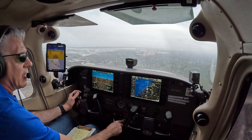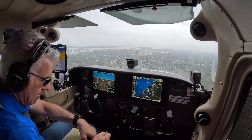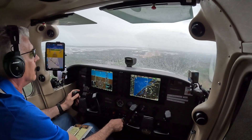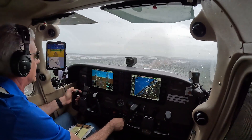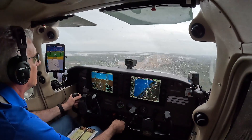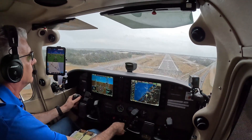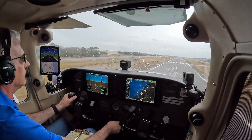At that time, all we had were VORs, LORAN, ADF receivers, and paper charts. In this episode of Sporty's IFR Insights, we're going to fly an RNAV approach into Northeast Florida Regional Airport in St. Augustine during actual IFR conditions. This is a great example of how an instrument approach allows you to transition through a ragged layer of clouds with rain showers to the destination airport for landing.